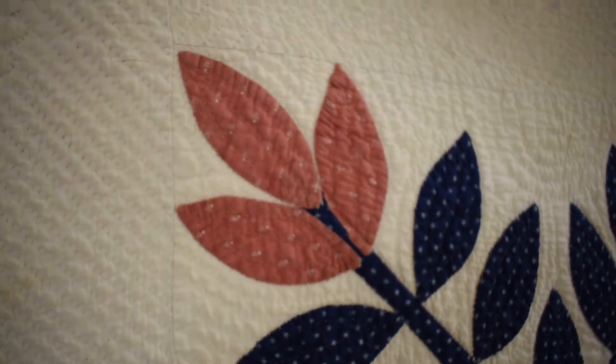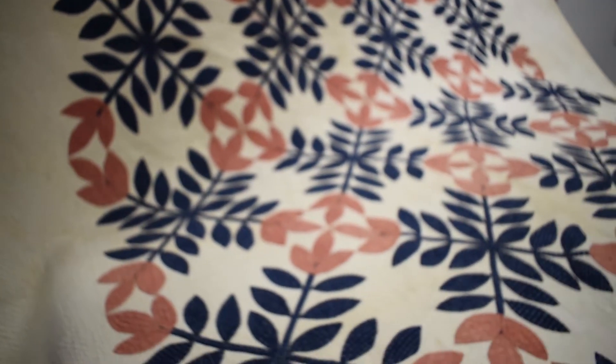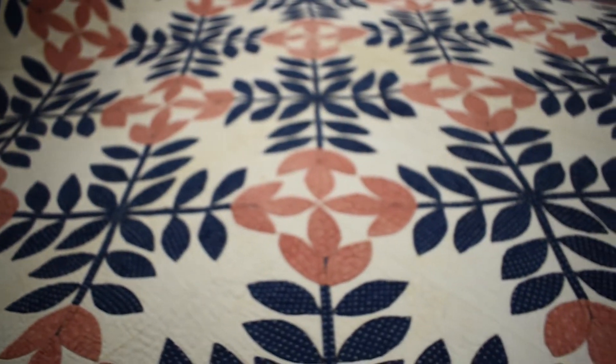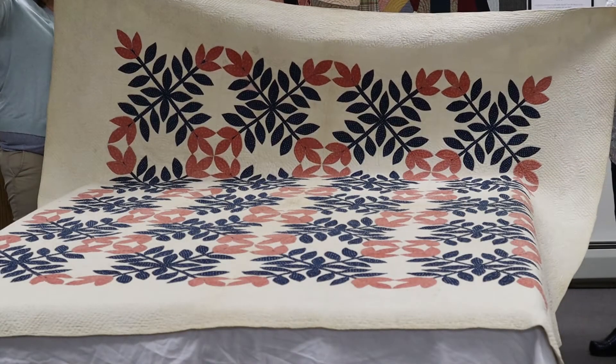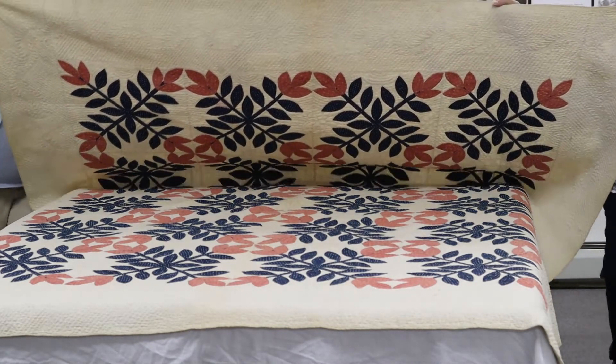This quilt was made entirely by hand with lovely applique work on the 20 blocks that make up the pattern. Block style quilts were a major shift in style for quilters around this time period. It is only until the 1840s that quilts made up of blocks had become popular. This can be attributed to changes as a result of technological innovation, particularly the Industrial Revolution's role in dramatically changing textile production.